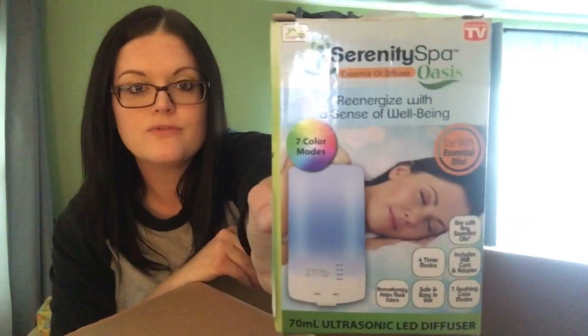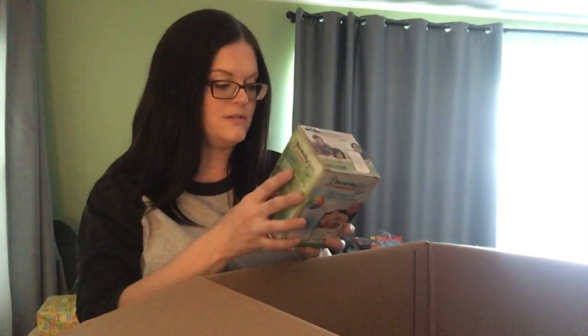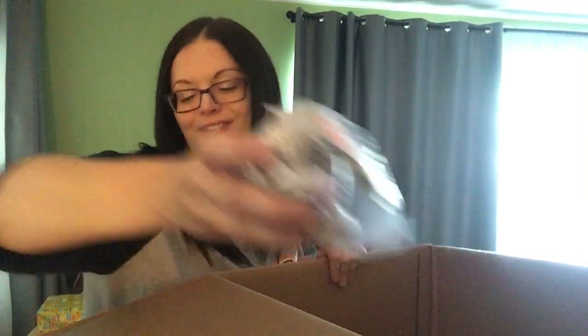What else do we have in here? Serenity Spa Oasis — it's a little LED oil diffuser. Those always sell really well. This is so little and cute. It says there are seven soothing colors to suit every mood. Oh, here's the little mini massager guy that fell out. Batteries included.